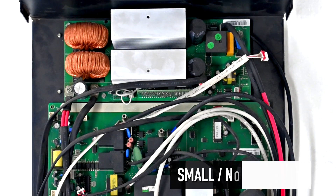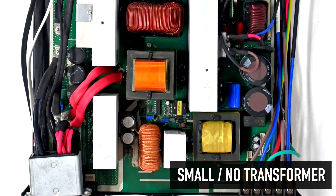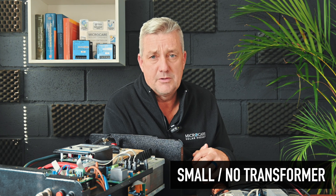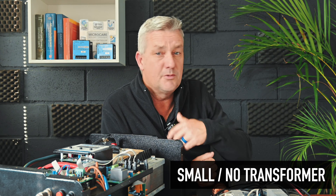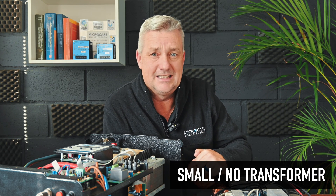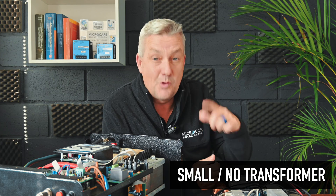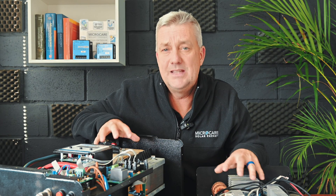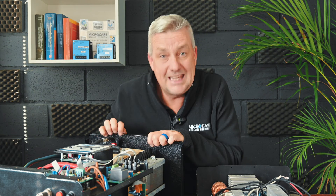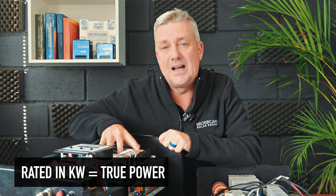A transformer-based Microcare inverter as a UPS or inline inverter is tough and able to handle really difficult conditions. Non-transformer or very small transformer imported high frequency inverters can't really handle surges from the grid. In one of our videos, we put a lawnmower on a three kilowatt inverter — the lawnmower was over three kilowatts — and the Microcare inverter was able to handle it because the transformer can absorb that surge, where the imported product simply switched off. It simply couldn't handle that surge of power.